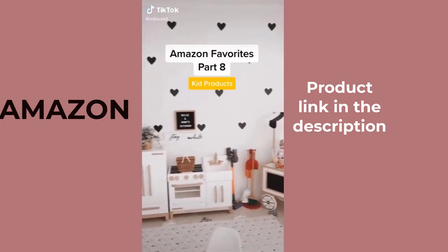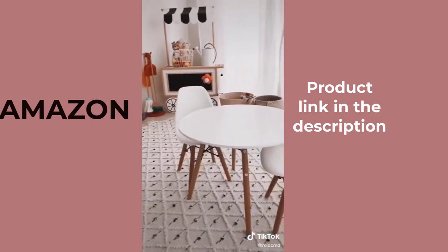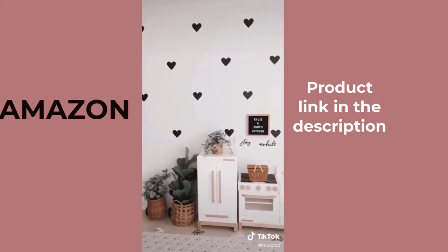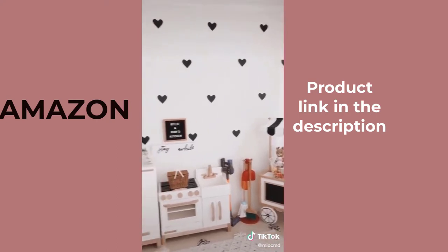Amazon Favorites Part 8. This white teepee that my girls absolutely love. This modern white table and chair set. Black heart wall decals that are so easy to stick on and peel off without damaging your walls. Follow for more favorites!